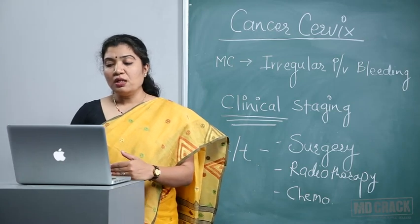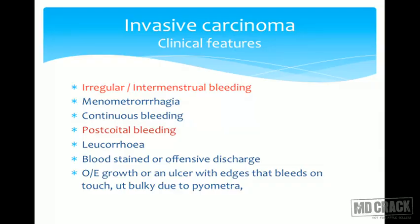So we have this period to detect the premalignant condition and save the patient's life. Now let's see how invasive carcinoma presents. The clinical features of invasive carcinoma depend on the lesion. Usually the patient comes with irregular bleeding or intermenstrual bleeding — this is the most common symptom. The patient has irregular per vaginal bleeding; it can be between menses, and menometrorrhagia is another term used for this continuous bleeding.